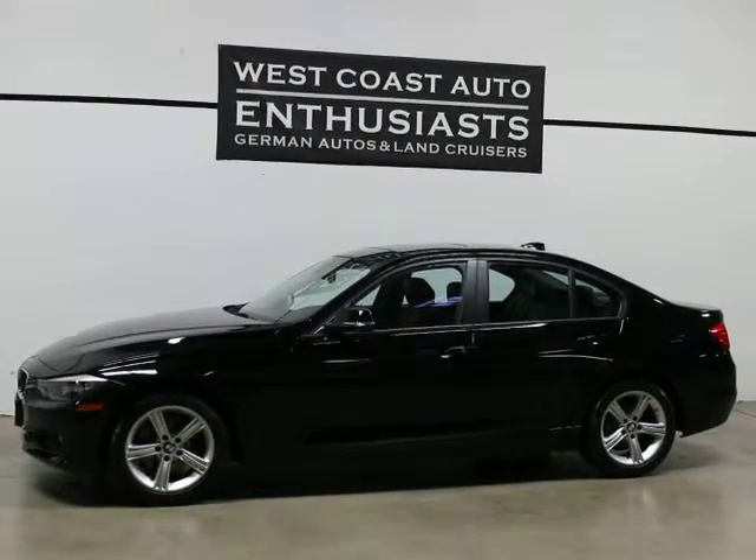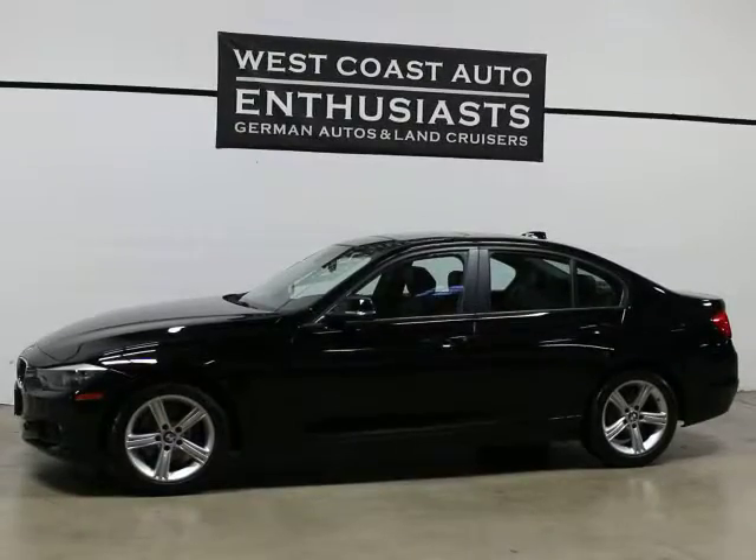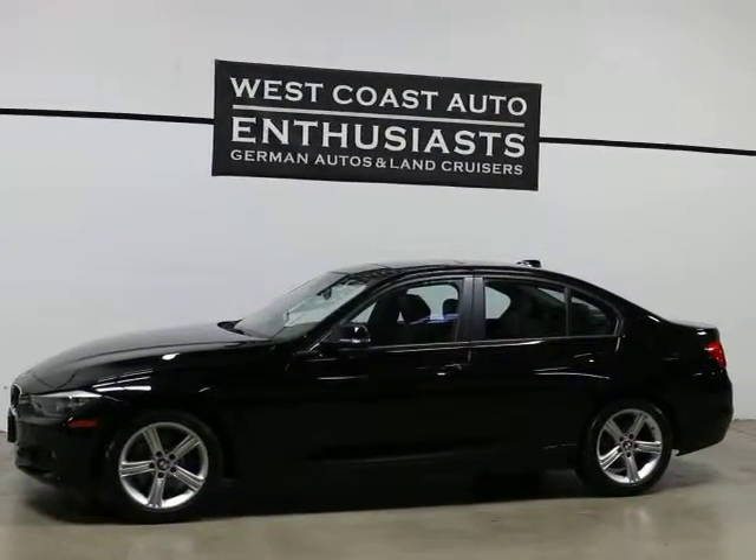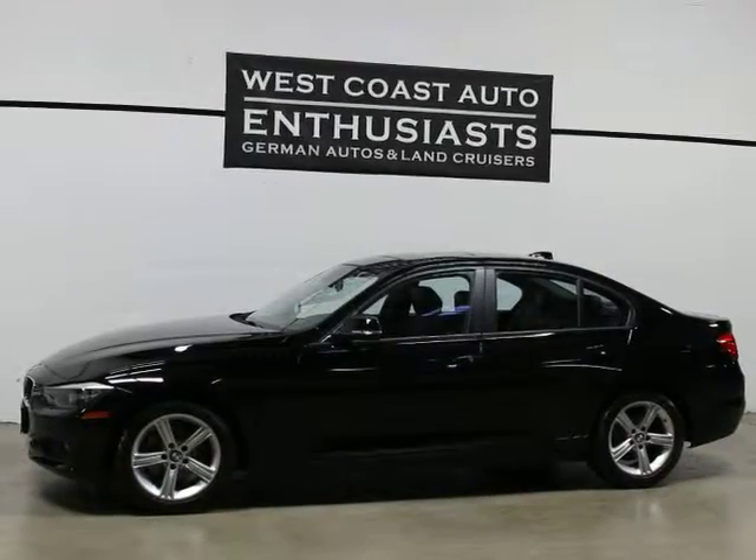Thank you for visiting West Coast Auto Enthusiast. Today we're featuring a 2013 BMW 328i sedan. It's clean title, clean Carfax.